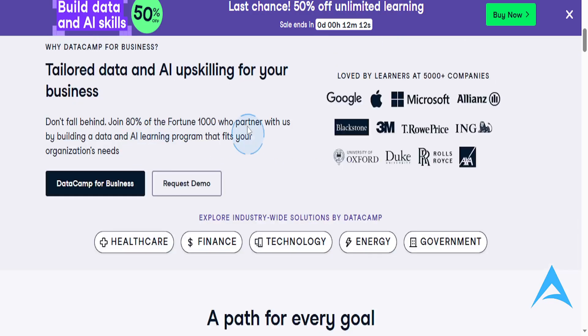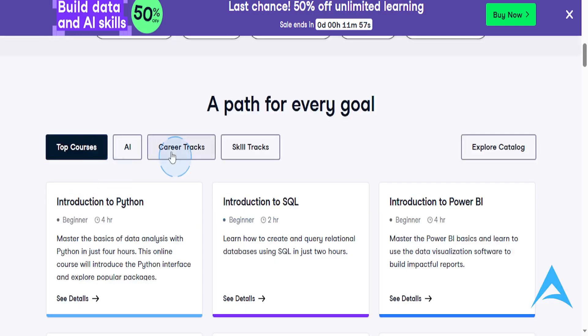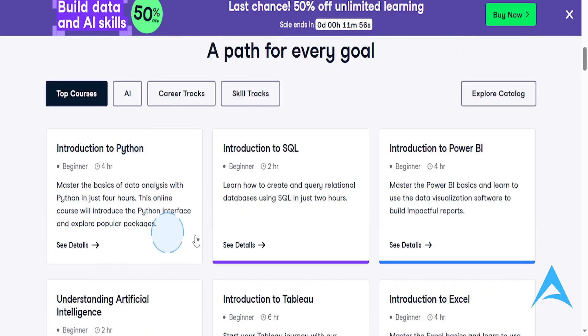Now, unlike other platforms like Udemy, where you mostly watch video lectures, DataCamp offers an interactive hands-on approach. You can also request demos, and you can see different courses they have available, see their details, the difficulty level, things like that.